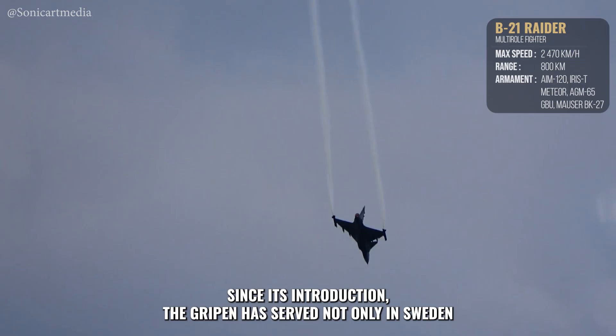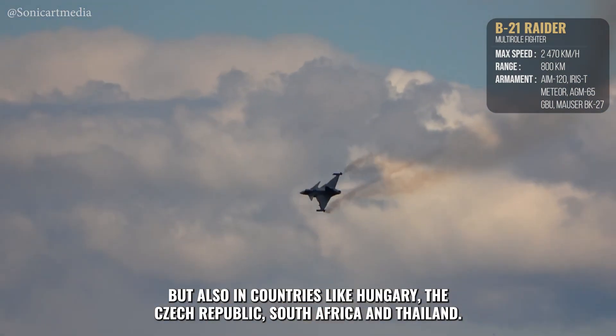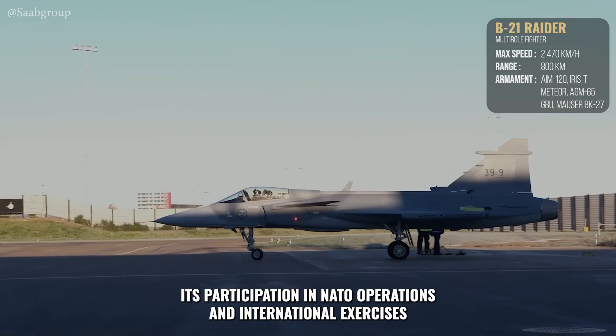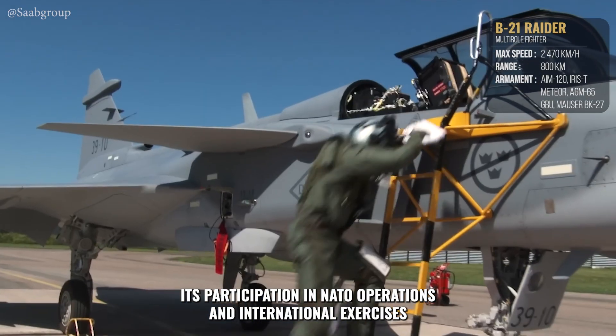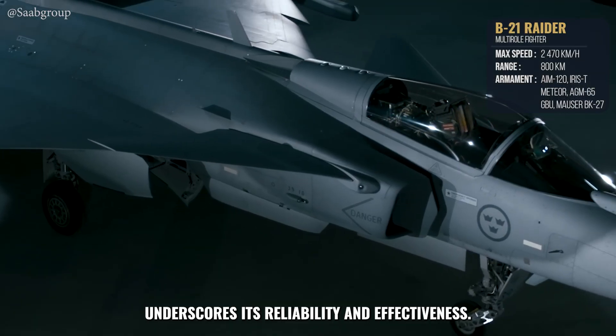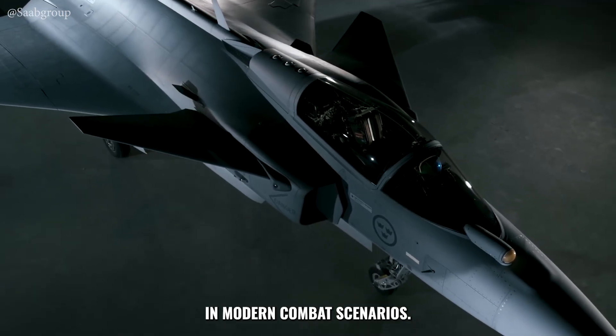Since its introduction, the Gripen has served not only in Sweden, but also in countries like Hungary, the Czech Republic, South Africa, and Thailand. Its participation in NATO operations and international exercises underscores its reliability and effectiveness. The aircraft's continuous upgrades ensure it remains relevant in modern combat scenarios.